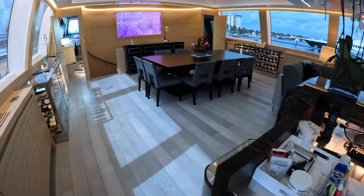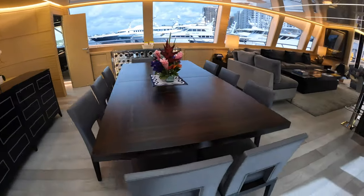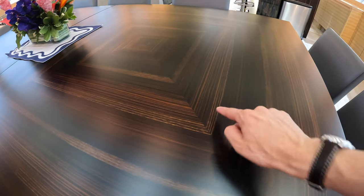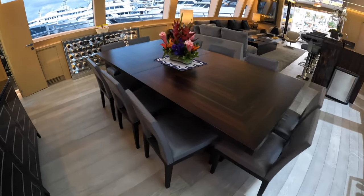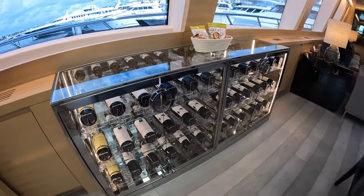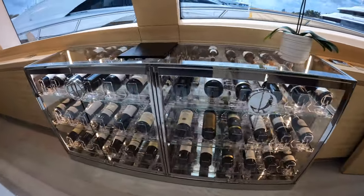Then if we move forward, you have the actual formal dining area, which has a very minimalistic look — but I actually really like it. You have some beautiful wood grain in the wood here, and that is lined up as you make your way down the corners. And this owner keeps the yacht fully stocked, so I'm sure there's something that will satisfy your palate.